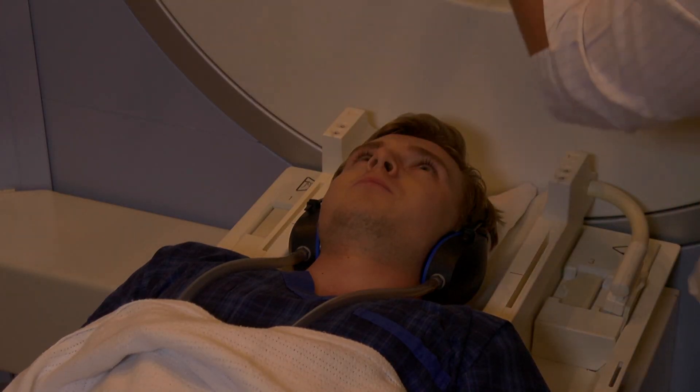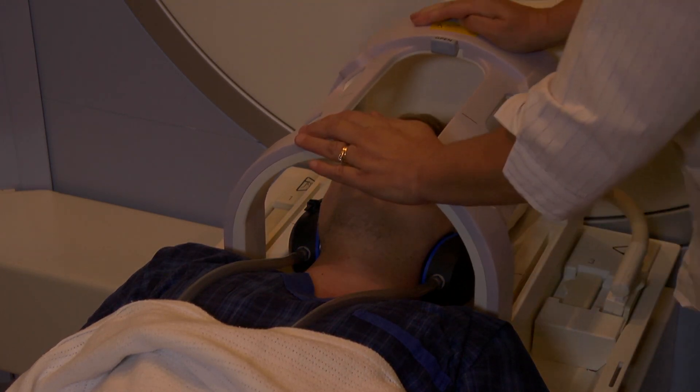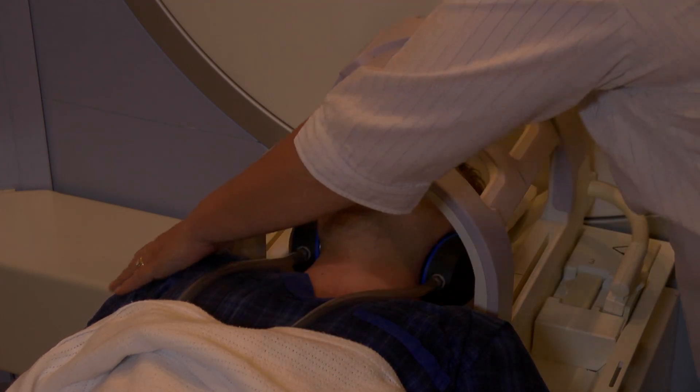For brain scans, a special head RF coil will be placed over your head. Different coil types may be used for imaging other parts of the body.